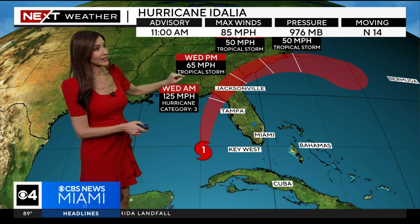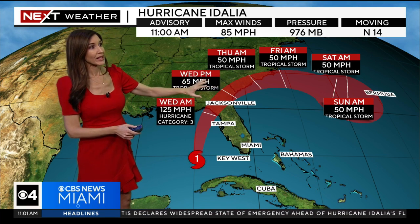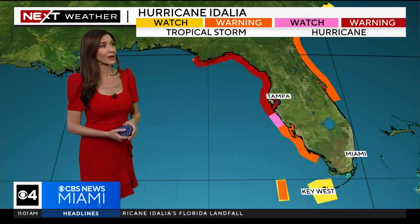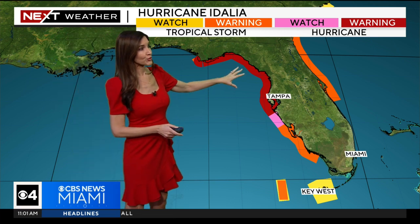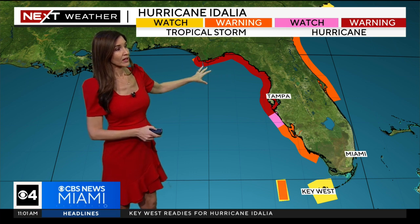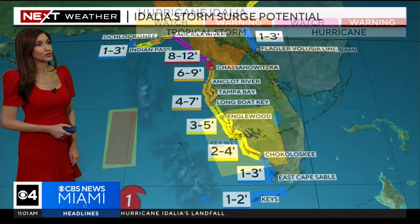As we head into tomorrow evening, Idalia is expected to weaken to a tropical storm, and it will continue to remain a tropical storm going into Thursday and Friday as it turns to the northeast, bringing heavy rain, gusty winds, and tropical storm conditions to the southeastern United States before it moves offshore into the Atlantic. Hurricane warnings and storm surge warnings continue for much of the Gulf Coast, especially around the Panhandle, the Big Bend, along the coast through Tampa Bay, and the southwest coast of Florida is under a tropical storm warning.